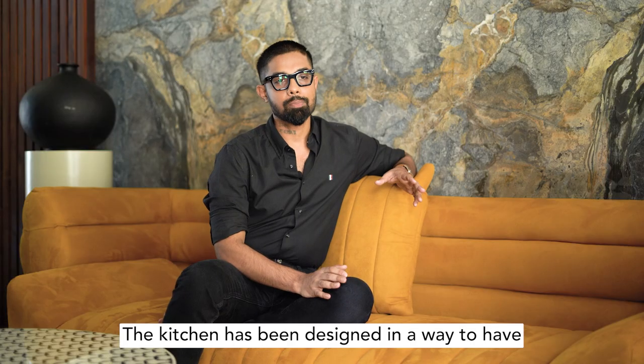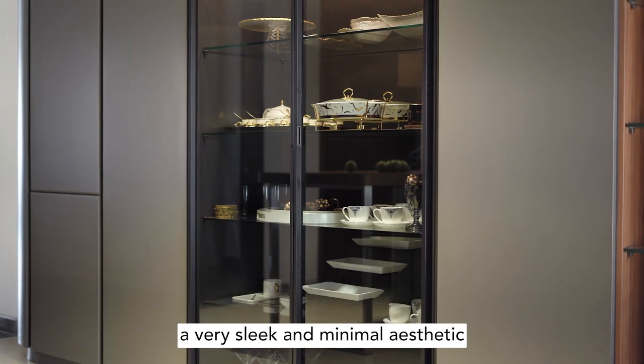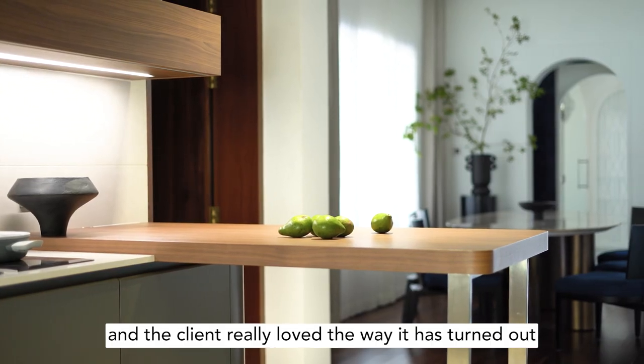The kitchen has been designed to have a very sleek and minimal aesthetic. The client really loved the way it has turned out.